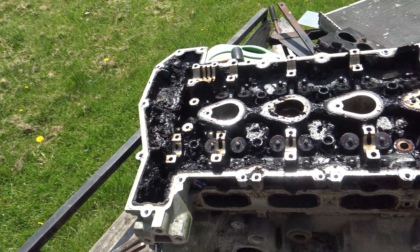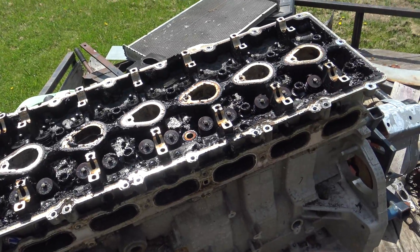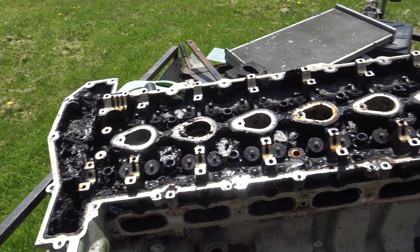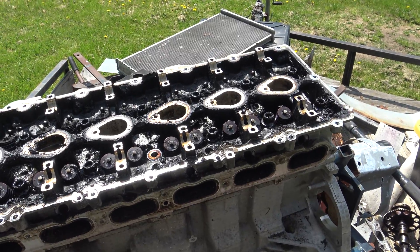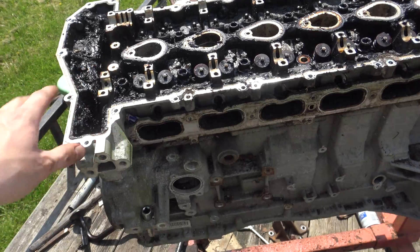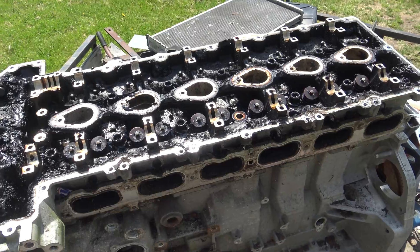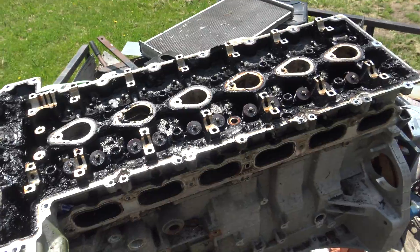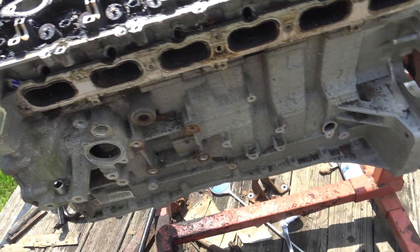I do have a video of this motor running, and if you listen to that video you can hear this thing just banging away — it was screwed. I knew it was bad but didn't quite know how bad until tearing it down. I was trying to get the aluminum block and head separately, but too many bolts snapped in the head, including a head bolt, plus a few more in the bottom.